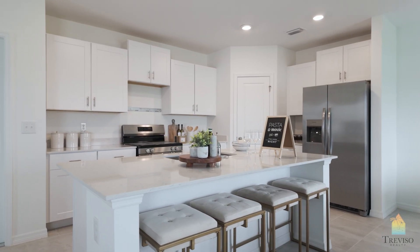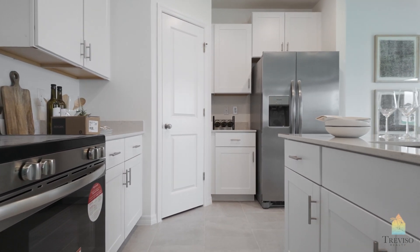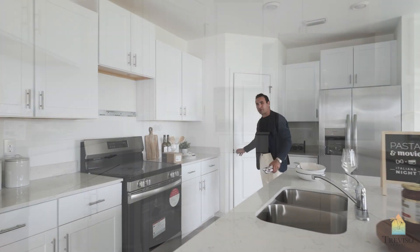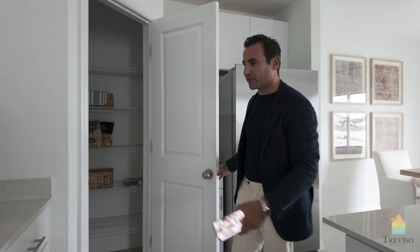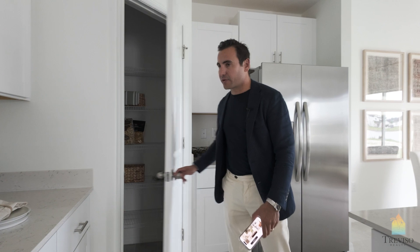Big island. Obviously missing a hood range here. Looks like the house is still under construction. We're going to go through a few models they haven't furnished yet because the site is still new — they're still in the middle of staging here. Pantry here.